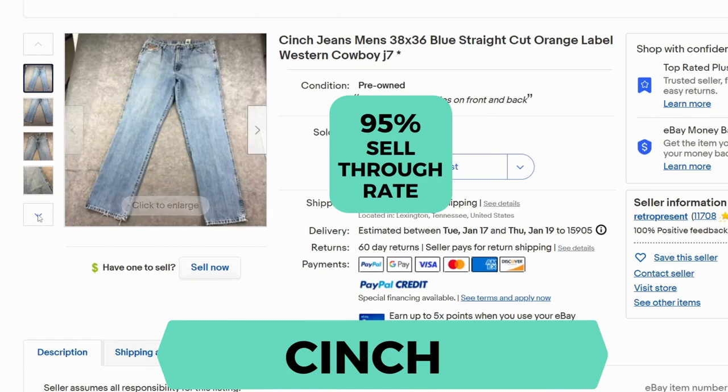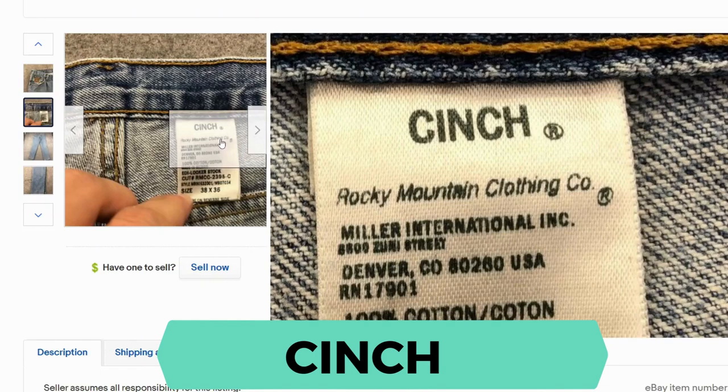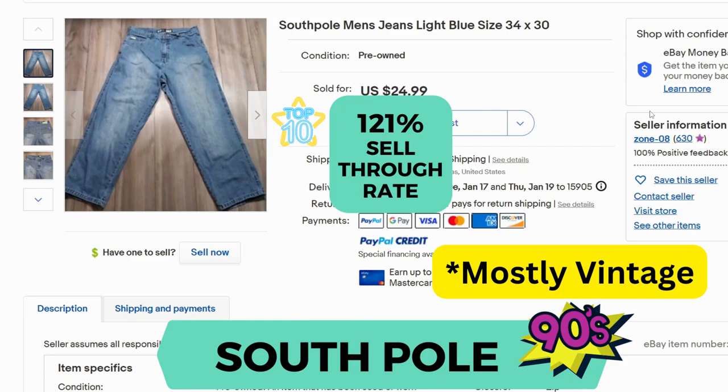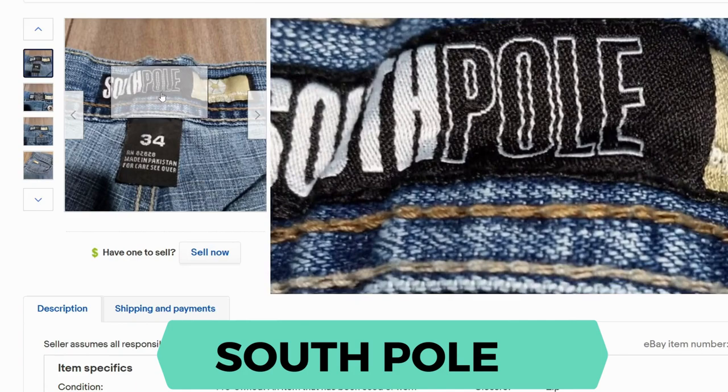Cinch. The sell-through rate is 95%. It has a unique patch on the pocket, and here's the inside tag. South Pole. The sell-through rate is 121%. Here's the back patch and here's the inside label.